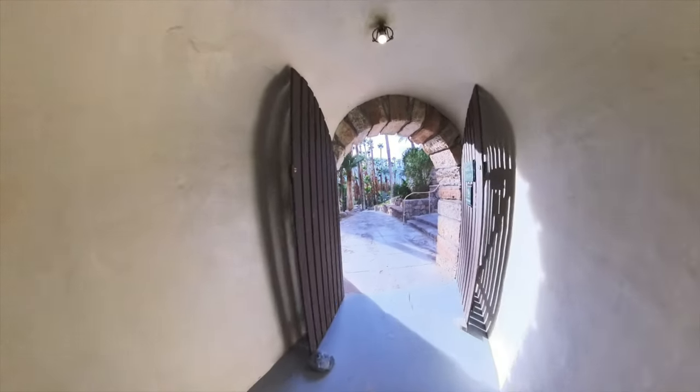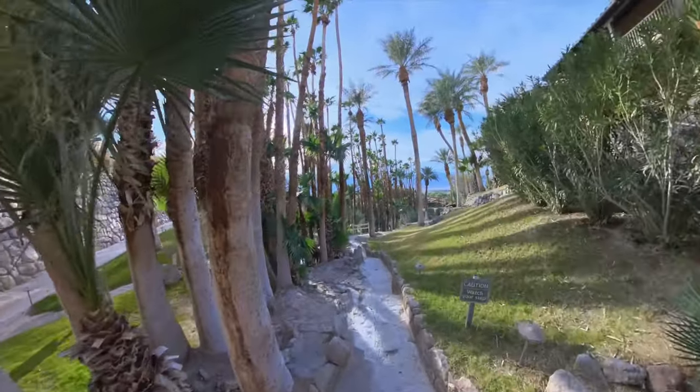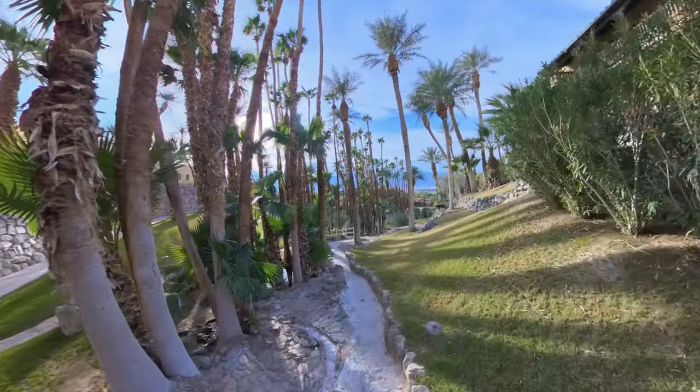Death Valley is full of surprises, and one of the great surprises we found this trip was the oasis at the Death Valley Inn.